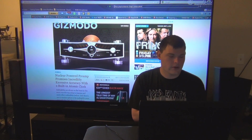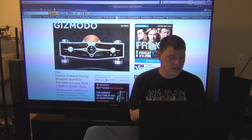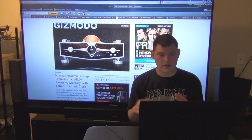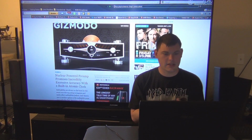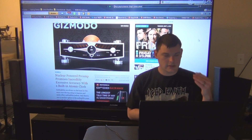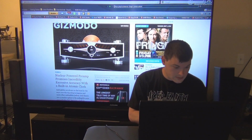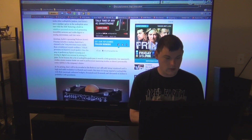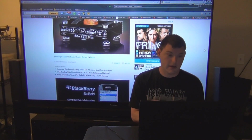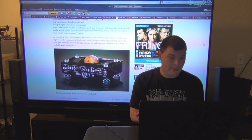Next up, a nuclear-powered preamp that promises incredibly excessive accuracy with a built-in atomic clock. Basically the atomic clock is going to solve the jittery issues that some of these have. A lot of people say it's a gimmick, but really the most high-end preamps have an atomic clock in there. It's probably going to cost way, way expensive. It looks awesome and I guarantee it'll give you really awesome audio quality — and it looks like it's meant for studios.